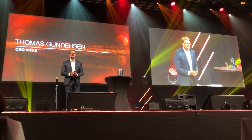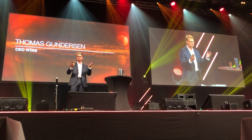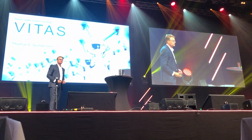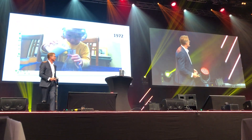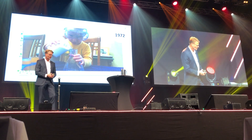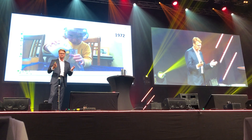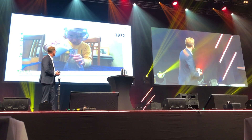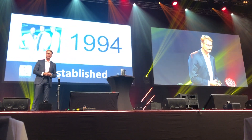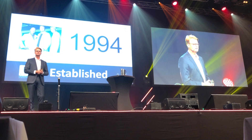Thank you, good evening. You know it's so nice to finally meet all of you — you've been sending so many samples but I've never seen any of you. Ever since I was a little child, I have been fascinated by chemistry. When I got older I did start my chemistry education, I did my master in science and later PhD at the university. And I really don't think it was a surprise to anyone that I, 22 years later, in 1994, started this chemistry company VITAS.